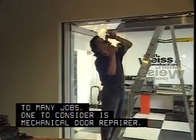Problem solving and mechanical aptitude can open the door to many jobs. One to consider is mechanical door repairer.